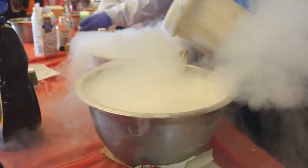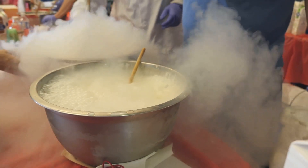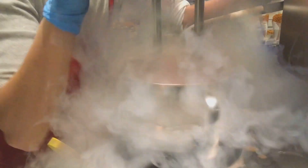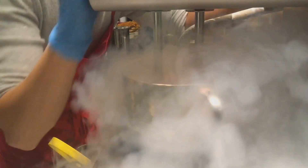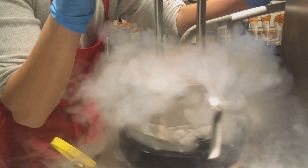Imagine a substance that exists in a state between a liquid and a gas, possessing the density of a liquid and the viscosity of a gas. This is supercritical CO2, a remarkable fluid formed when carbon dioxide is heated and pressurized beyond a critical point. In this state, CO2 takes on unique properties that make it ideal for power cycles.